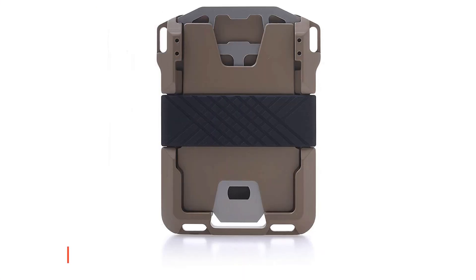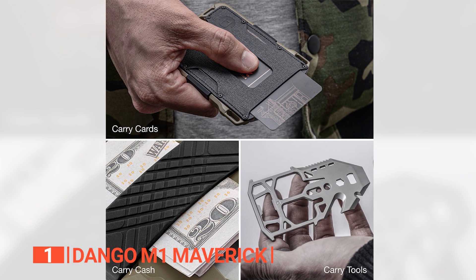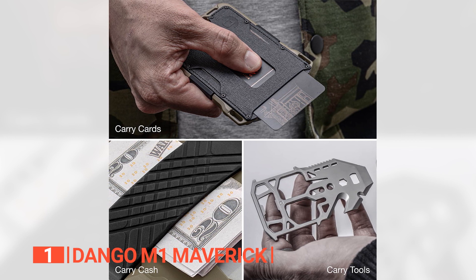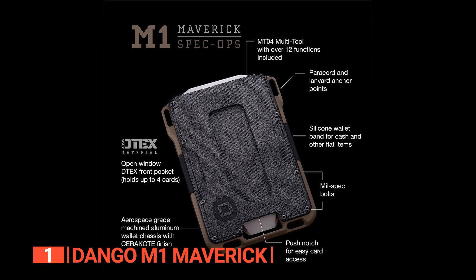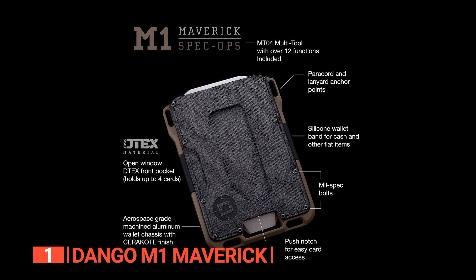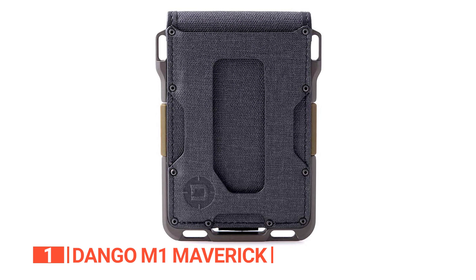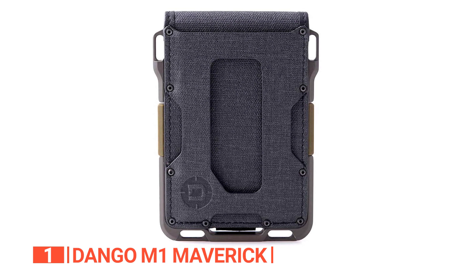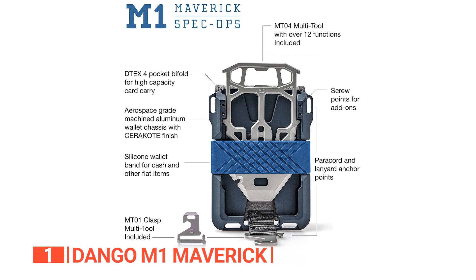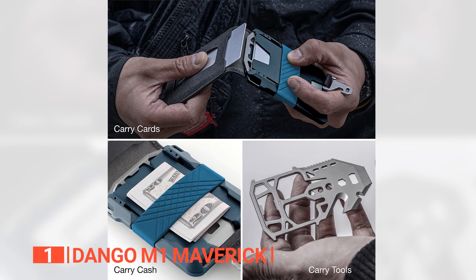Finally, the top Everyday Carry Wallet is the Dango M1 Maverick Wallet. Enhance your everyday carry experience with the Dango M1 Maverick Wallet, an exemplar of excellence in the realm of everyday essentials. Particularly crafted, this wallet harmoniously combines premium materials, cutting-edge features, and the artistry of American craftsmanship to offer an unrivaled solution for your daily needs. What sets the M1 Maverick wallet apart is its unwavering commitment to durability and innovation. This wallet's foundation lies in 6061 Aerospace Aluminum, a material renowned for its strength, ensuring a rugged chassis capable of withstanding the demanding trials of daily life.